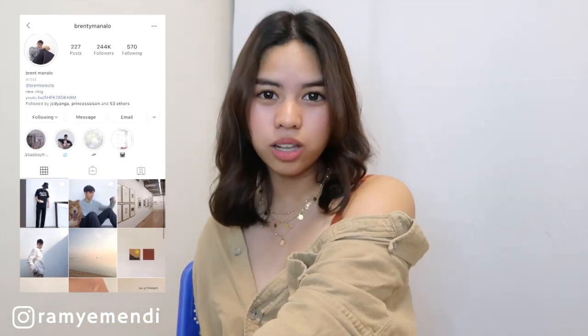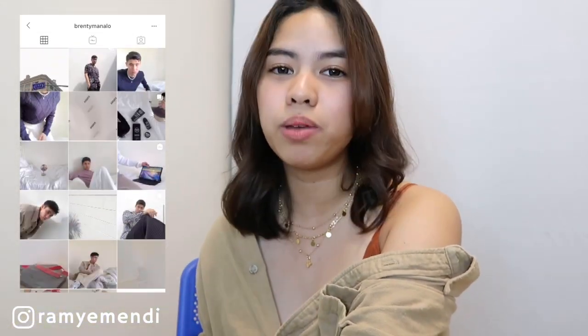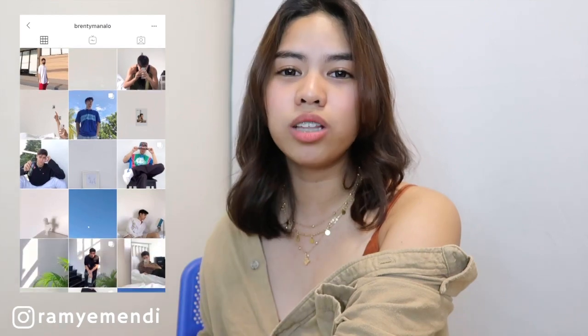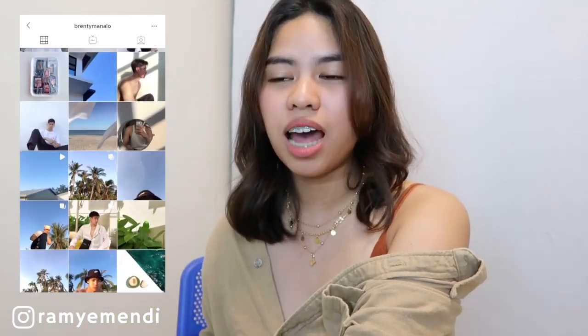You probably know Brent Manalo already. He's an influencer and he inspires so many people. I observed that his style is more on the basic — he's more into the nude, brown, white, black type of style. And in his pictures, he wears more of the comfy clothes, which is super in right now.